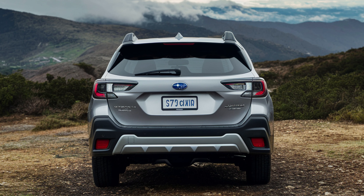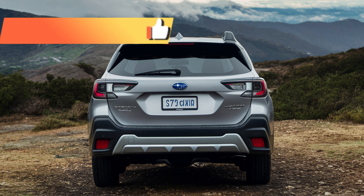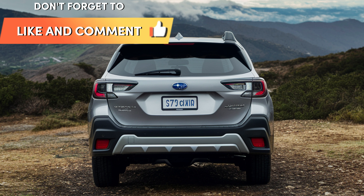The 2025 Subaru Outback Hybrid is poised to set new standards in the crossover SUV segment. With its striking design, advanced technology, impressive fuel efficiency, and unwavering off-road capability, it's clear that Subaru has created a compelling package. Stay tuned for official pricing and availability details, which are expected to be released closer to the launch date.